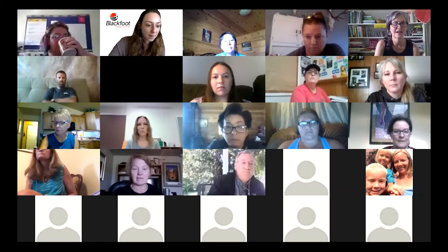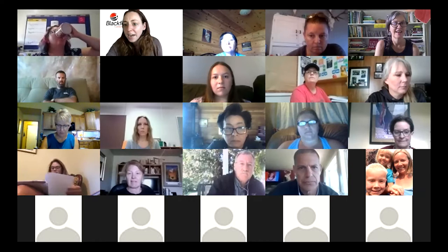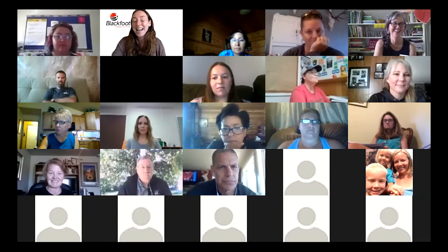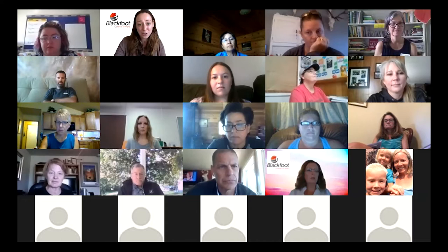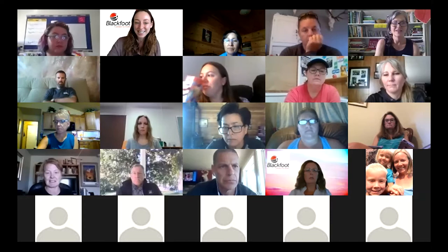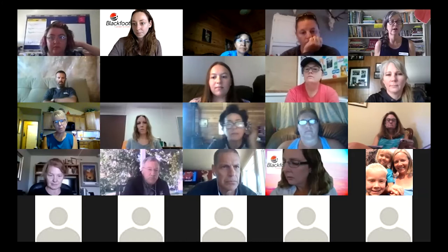I just wanted to say thank you everybody for being here, and also thank you to Blackfoot Communications for sponsoring the conference this year. We're going to have a really great time during this last session and I hope everybody enjoys it. Jenny, whenever you're ready.